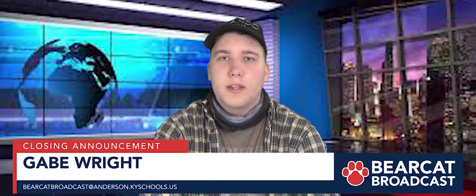If any teachers or students have anything they'd like to be announced, please email us at bearcatbroadcast@anderson.kyschools.us. Thanks for watching and have a great day.